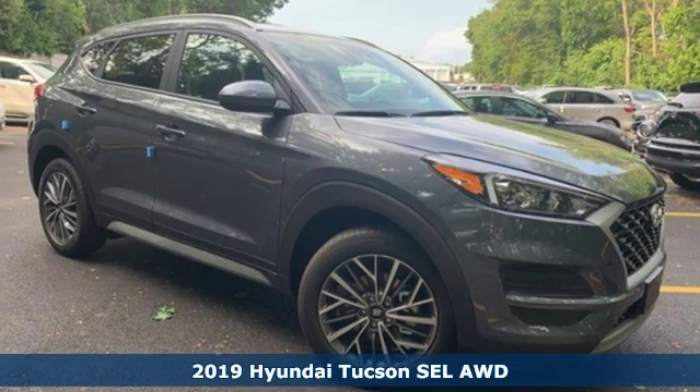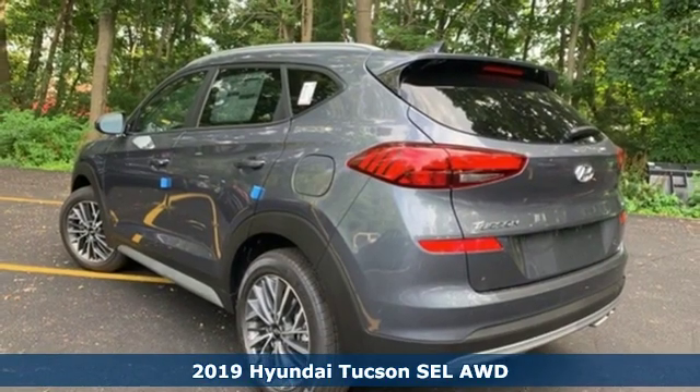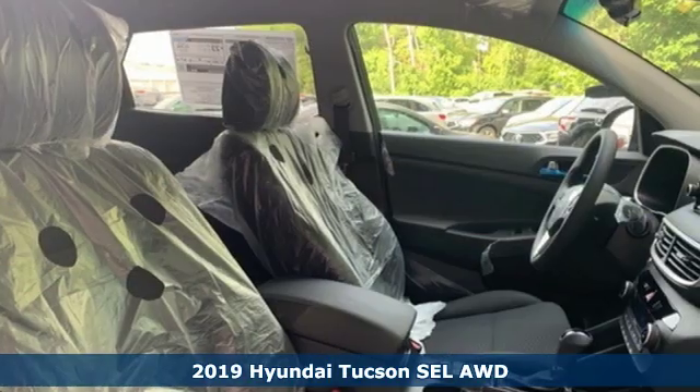It's a new 2019 Hyundai Tucson. Ambitiously practical and obviously stylish. The everyday solution for driving every day.